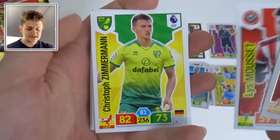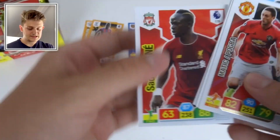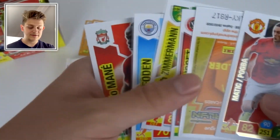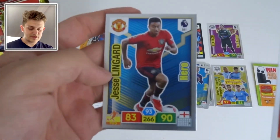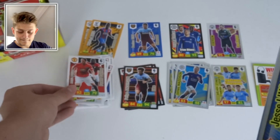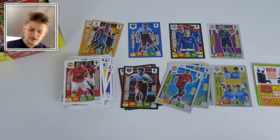We've got the Pogba and Matic Power Pairing again, then Lys Mousset, Zimmermann, Phil Foden, and Sadio Mané with 88 attack and 87 control. The Hero in this pack is Jesse Lingard of Manchester United — hasn't had the greatest of seasons so far, but hopefully he'll get back to his best.